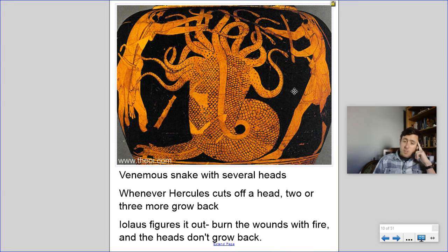Apparently for centuries later, if you traveled in this part of Greece, people would try to claim, 'Oh yeah, that's the rock with the Hydra's under.'